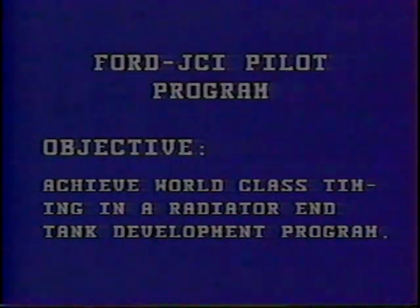The main objective of this program is to develop new design techniques and methodologies to enable both Ford and Johnson Controls to shorten the time required to design, develop, and produce radiator end tanks. Ford calls this timing objective world-class timing.